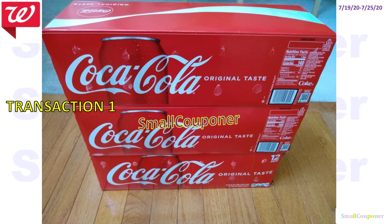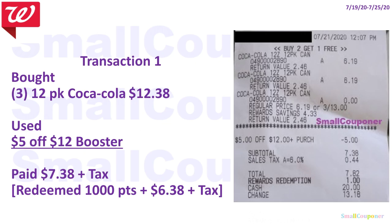This was my first transaction. I purchased the 12-pack Coca-Colas, which are buy two, get one free at $6.19 each. I purchased three for $12.38 and used a 5 of 12 booster. I paid $7.38 plus tax. I actually redeemed 1,000 Points, so I paid $6.38 plus tax. I redeemed a ton of points during the beauty event, which is why I only have 1,000 Points left on my account.